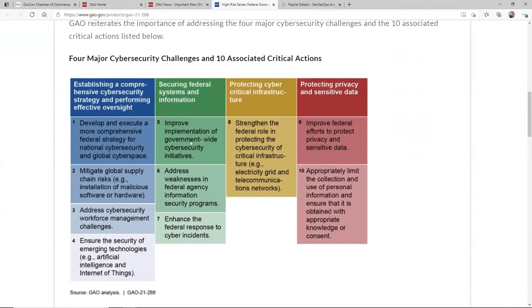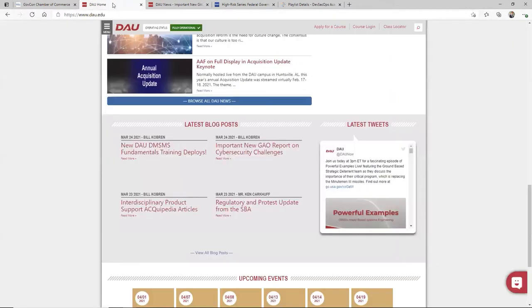What GAO found: four major cybersecurity challenges and 10 associated critical actions. If you're in the cyber business, or in any kind of professional services that would touch this, read this article — take a minute to read it. You could have found this on GAO's site tracking that, but it was handy that I was able to find it from DAU's homepage.